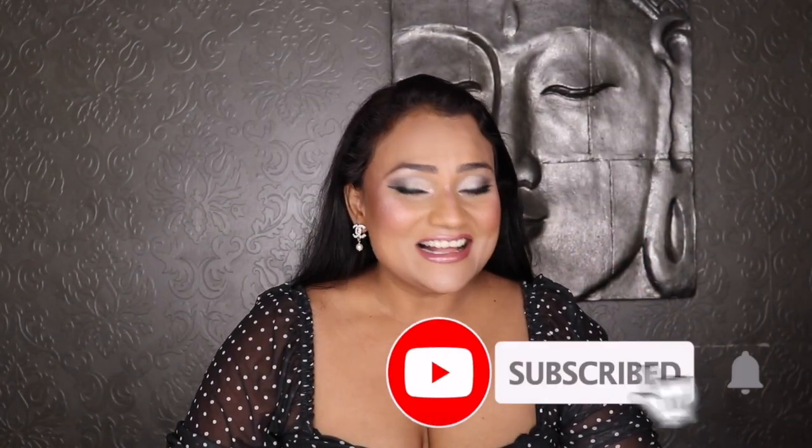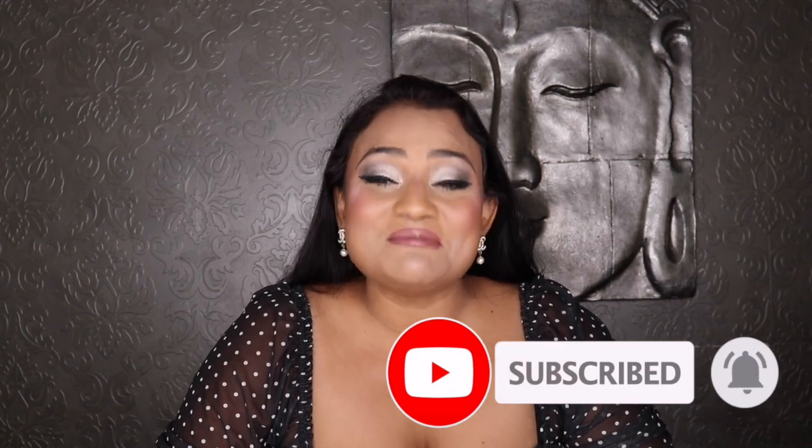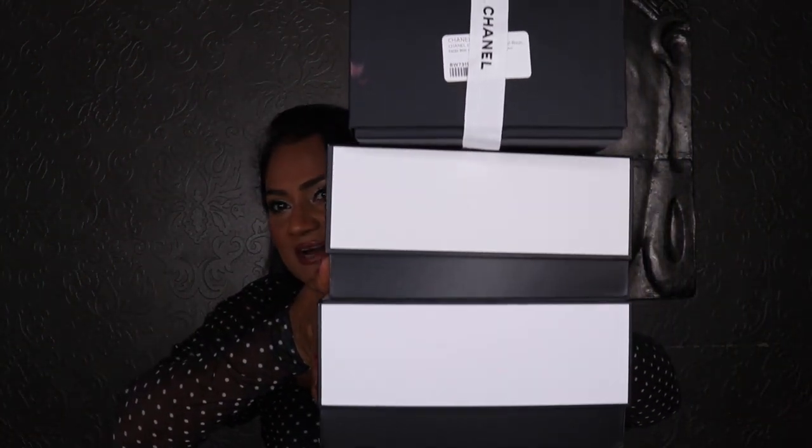Welcome back to my channel! I have a super exciting video — I've been waiting to do this for a little while, waiting for one last item to arrive. It's a Chanel unboxing! I have three items I recently purchased that I want to share with you all and tell you about. Stay tuned.